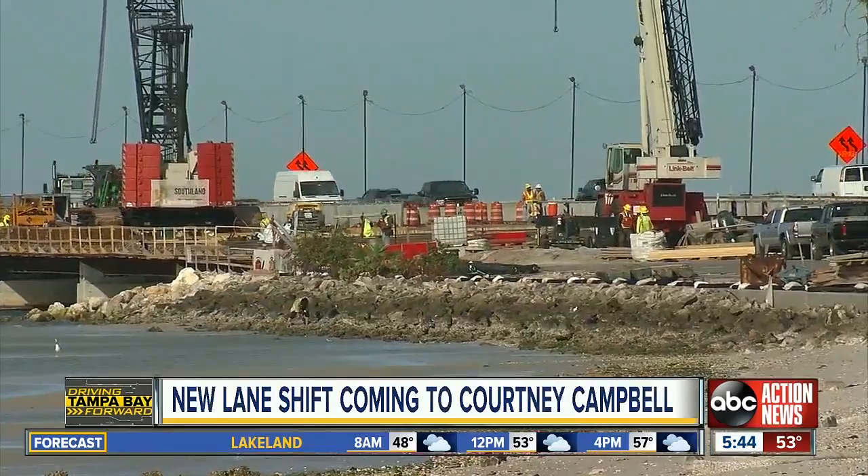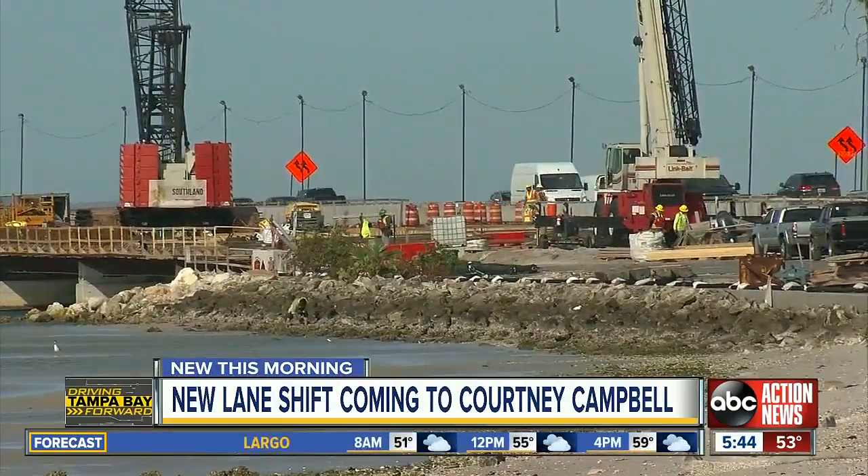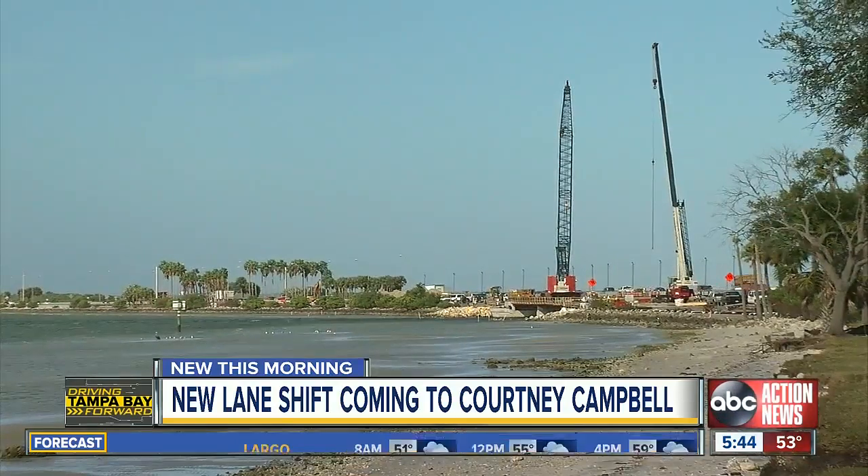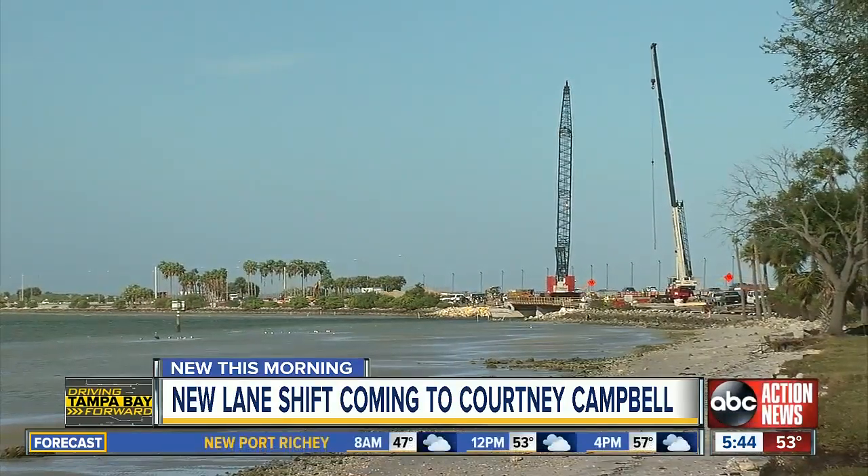The heavy duty construction and lane shifts will come to an end at the Courtney Campbell this year. We are learning that work on the new bridge is expected to wrap up in the late spring or early fall, but before then expect a final change in traffic patterns.